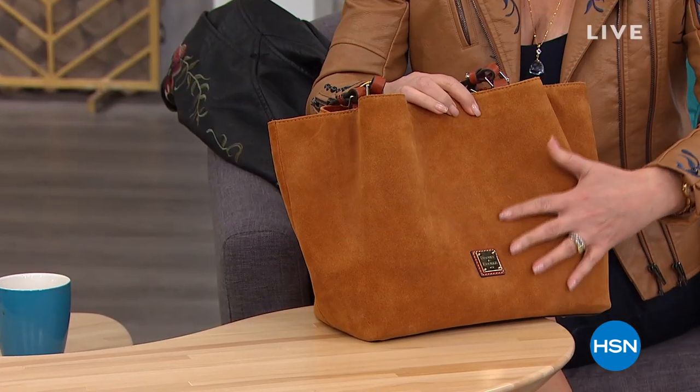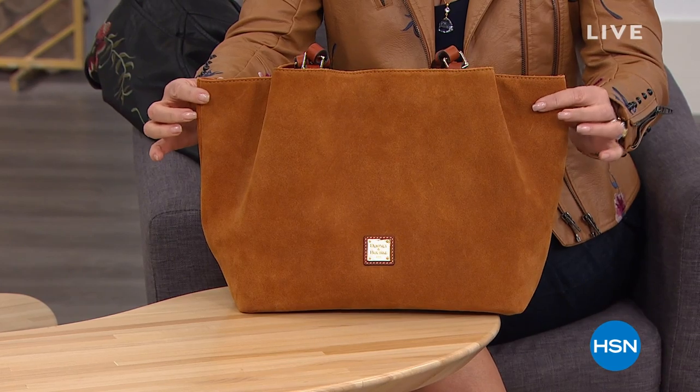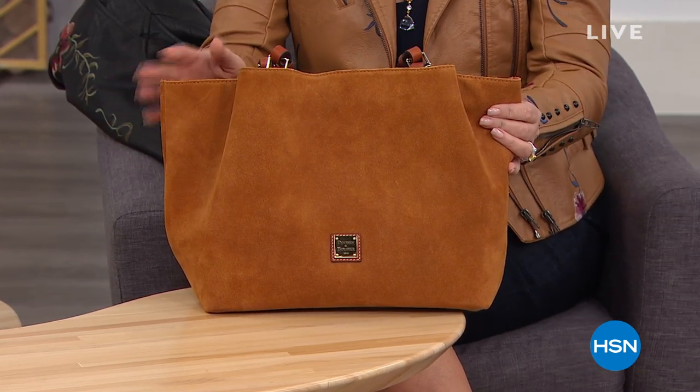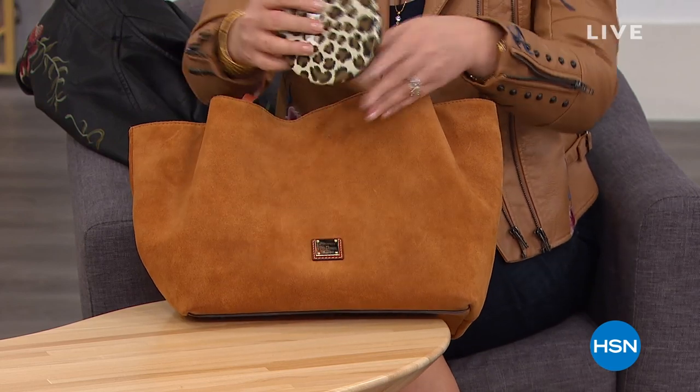It's all done in stunning treated suede so it's easy to care for. It's magnificent and large, with all kinds of room for organization inside. Let me give you a little peek at what's inside.